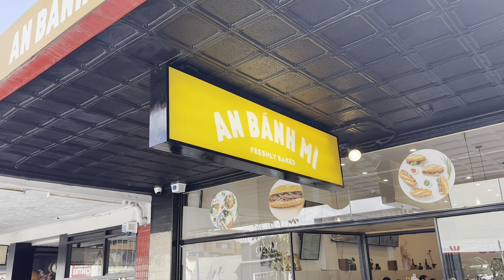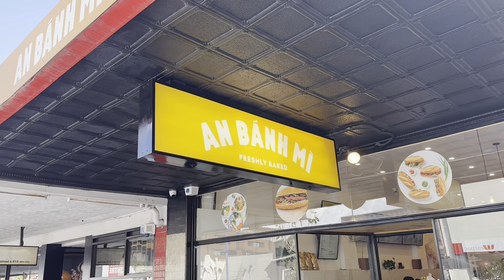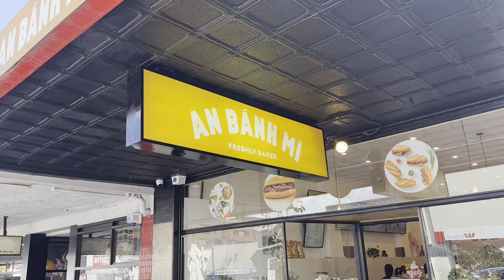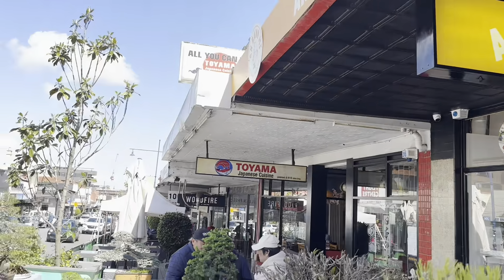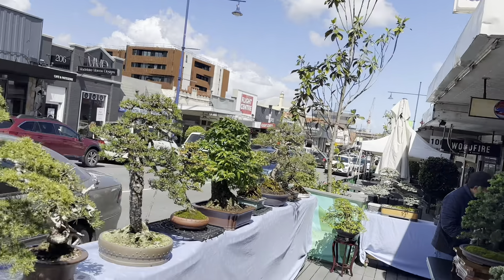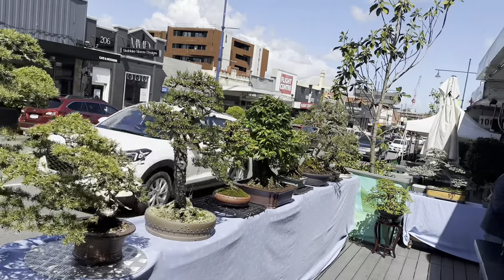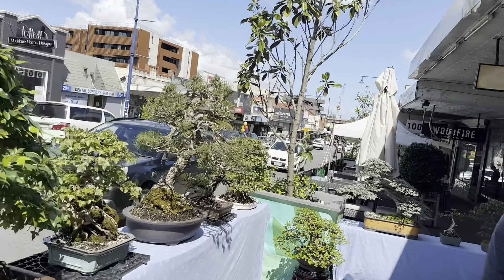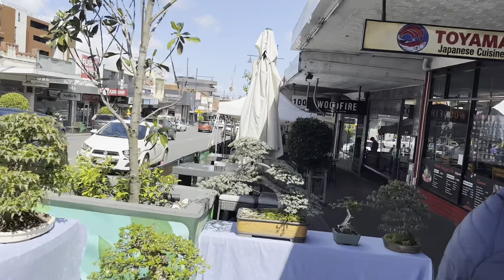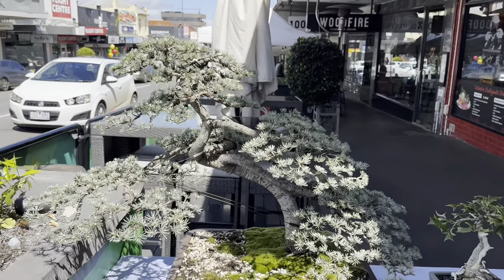G'day YouTube, welcome back to my channel. I'm here in Ivanhoe in Melbourne today at the Bánh Mì shop - it's a Vietnamese bakery, and surprise surprise, they have a little bonsai exhibition out the front looking absolutely magnificent. I'll just do a little walkthrough and come and explain all the trees, because some of these are absolute rippers. They've done a great job, the sun is shining and it's looking really magnificent.